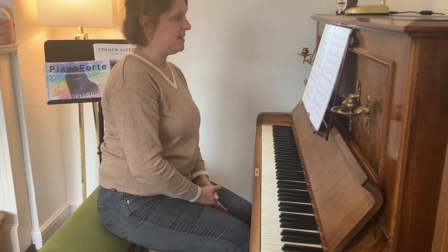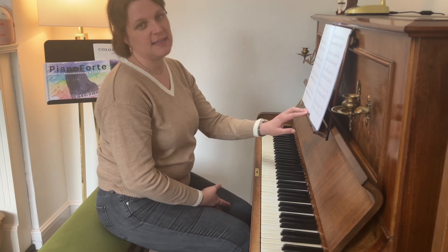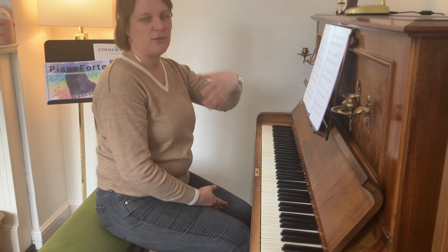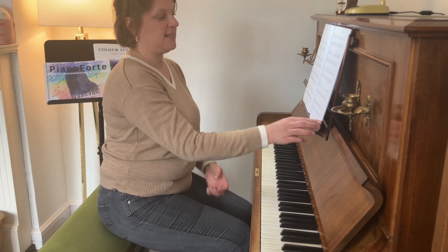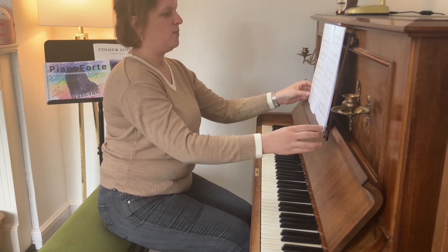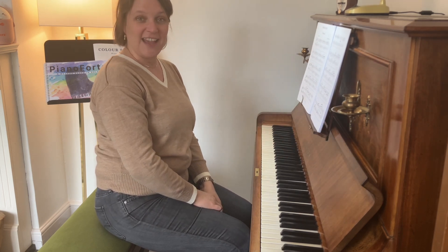Andante is the tempo marking, and it is the last movement of the Yellow Suite. The Yellow Suite is a very gentle, flowing, thoughtful suite, and students tend to really love it. The next suite is the Red Suite, beginning with a piece called Mahogany, which I will explore next.